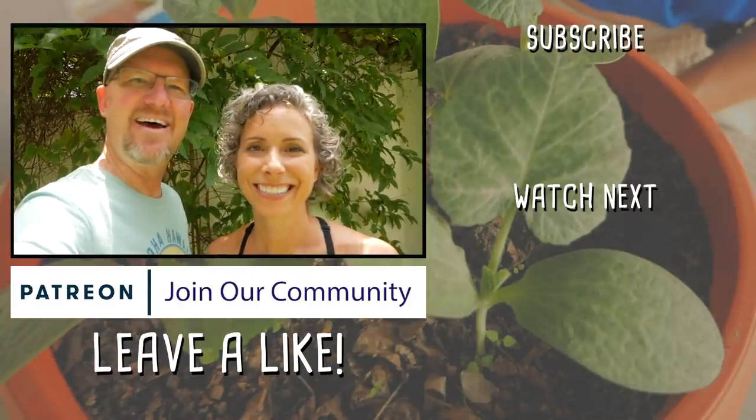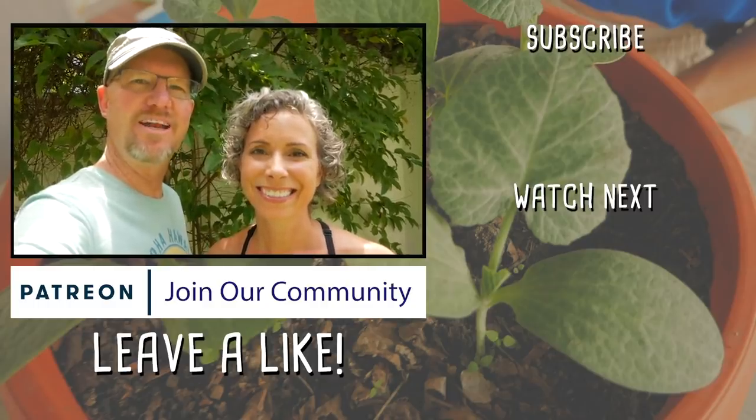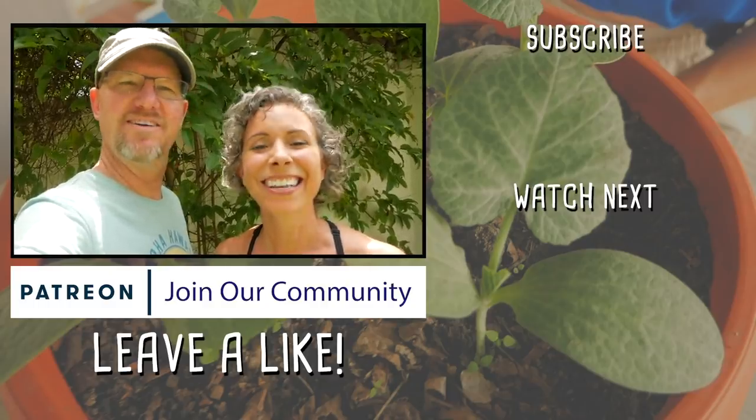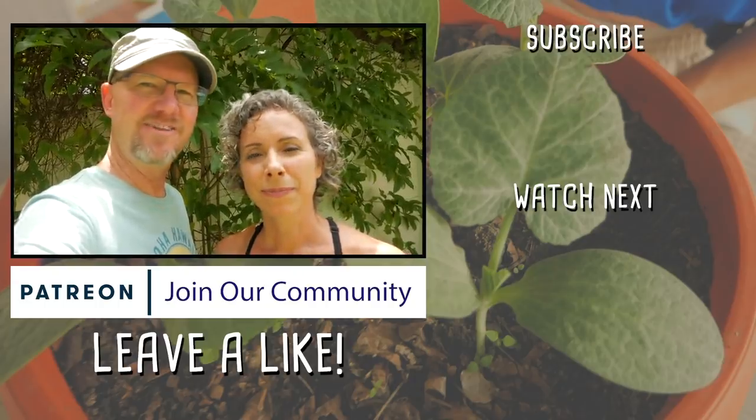Feel free to give us any gardening tips and any ideas for our shaded gardening area — the litter box. And be sure to hit the subscribe button so you can follow along with our accidental gardening project as things grow. If you like this video, leave us a thumbs up please. We'll see you all in our next one. Ciao!